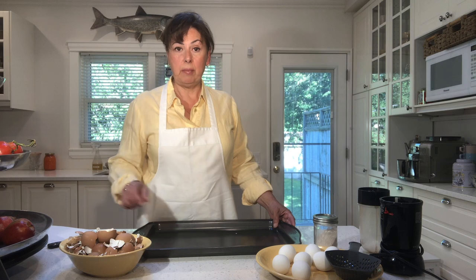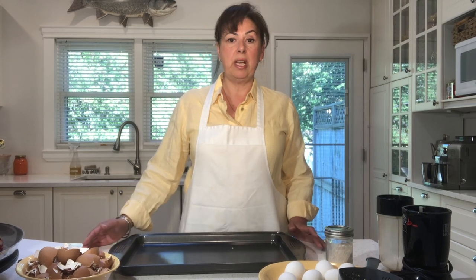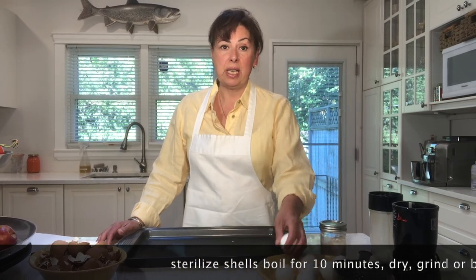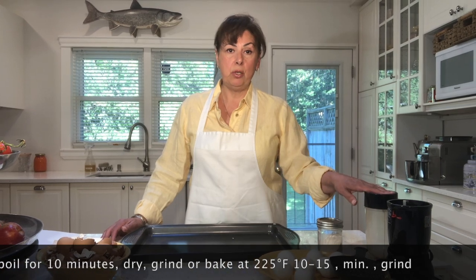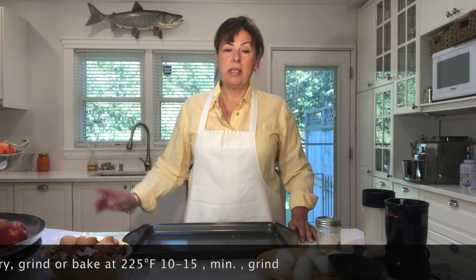We're here to prepare the eggshells. In order to sterilize them so we don't run the risk of bacteria or salmonella, you want to either boil them for 10 minutes — letting them dry and then turning them into a powder — or you can sterilize them by baking the eggshells in the oven at 225 degrees for 10 to 15 minutes.